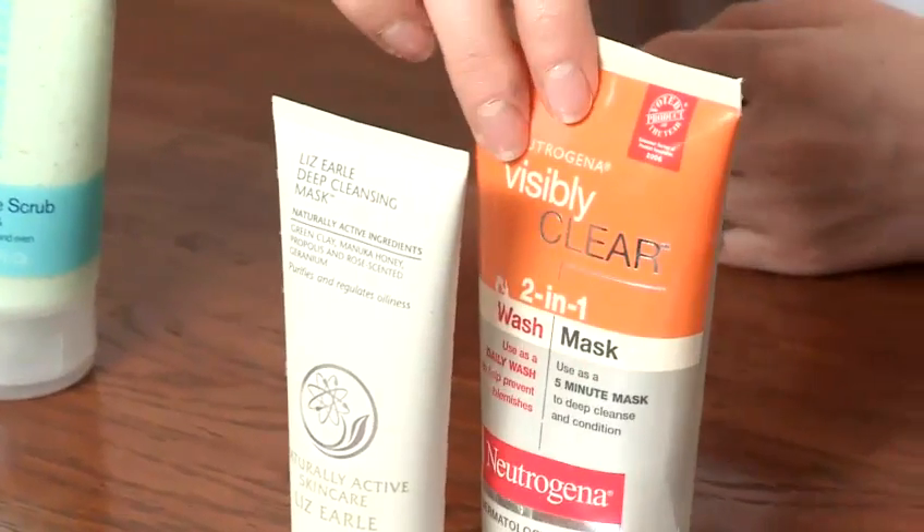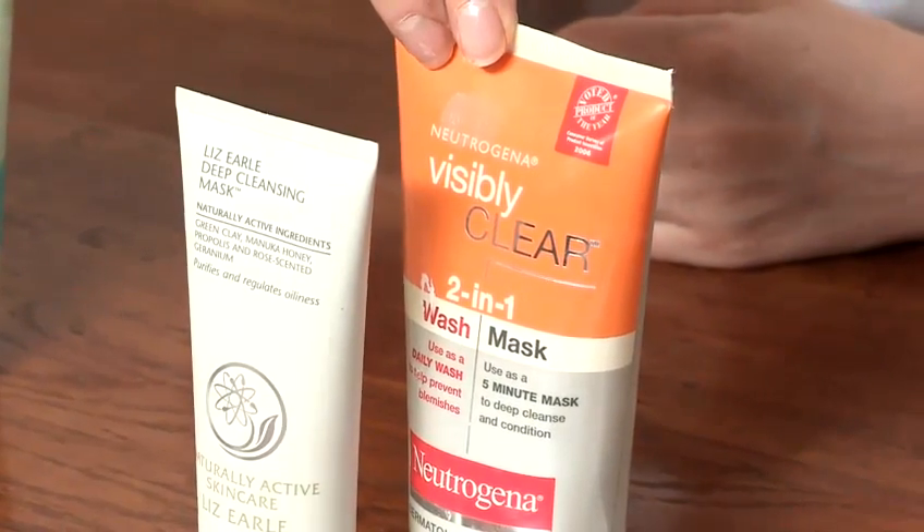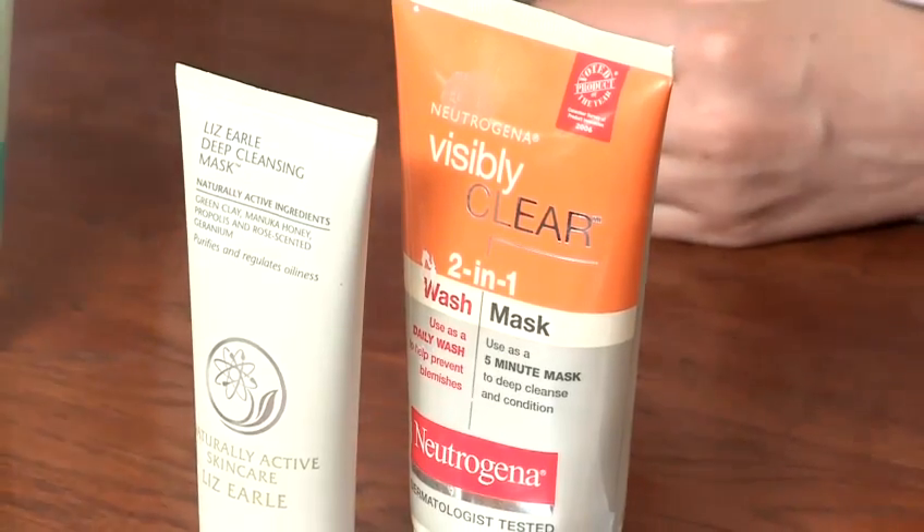You can also once a week do a purifying mask. These typically contain clay, and an ingredient that you want to look out for is kaolin clay — that helps to absorb excess oil and impurities from within the pore, drawing it out onto the surface of the skin. Just do that once a week and avoid the eye area.